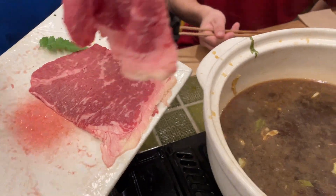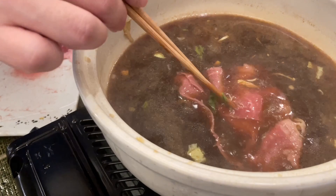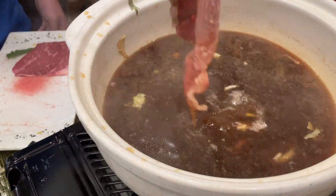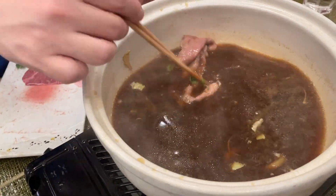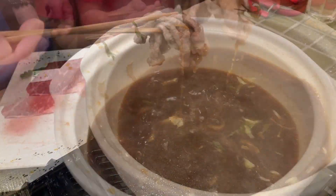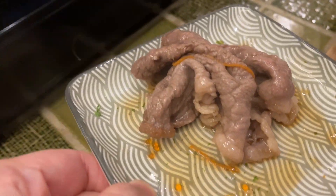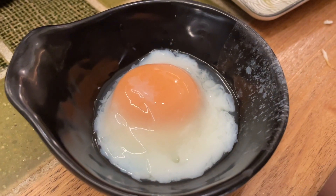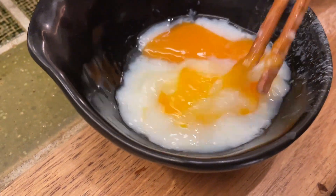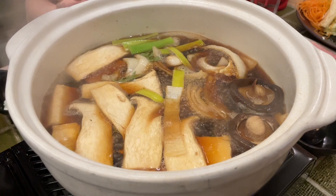We're cooking the wagyu beef now — it's a marbled cut. We're really enjoying it. Save the beef last. Very yummy beef. It comes with 4 eggs because there are 4 of us, which serves as a dipping sauce for the sukiyaki. The sukiyaki is bubbling really well.